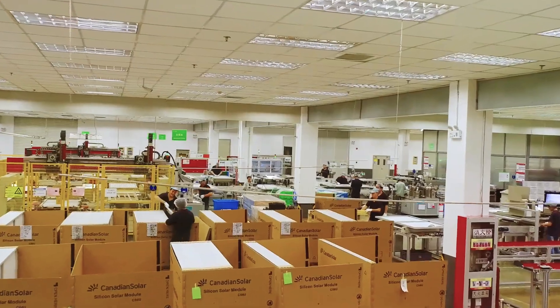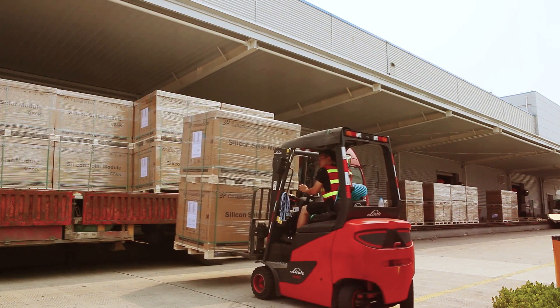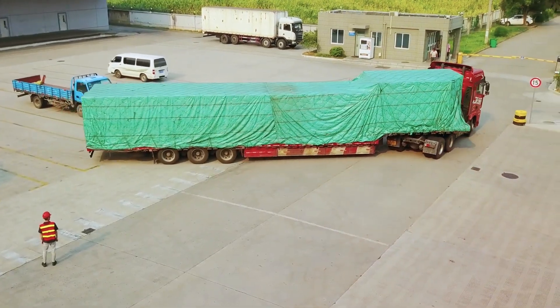Canadian Solar was founded by Dr. Sean Q in Canada. Since then, they've expanded globally, listed on the NASDAQ in 2006, and today most of their production is based in China. Canadian Solar are one of the top solar panel manufacturers by volume.